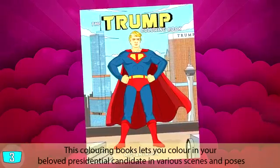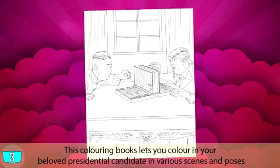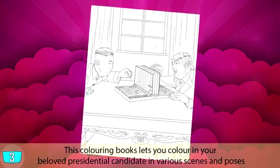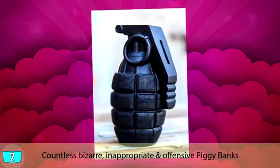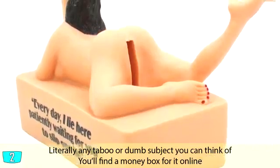The Donald Trump coloring book — 'Let's Make Coloring Great Again.' Priced at around $10, this coloring book lets you color in your beloved presidential candidate in various scenes and poses. What a time to be alive.